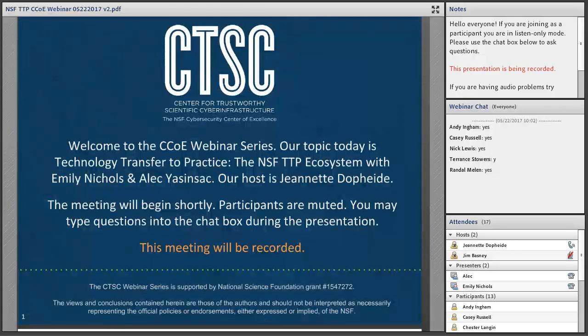We are recording. Welcome to the CTSC webinar for May 22, 2017. I'm your host, Jeanette Dopp-Heide. CTSC is the NSF Cybersecurity Center of Excellence, and these webinars are part of its mission to deliver high-quality, actionable guidance regarding cybersecurity to the NSF community. More information about CTSC can be found at trustedci.org.